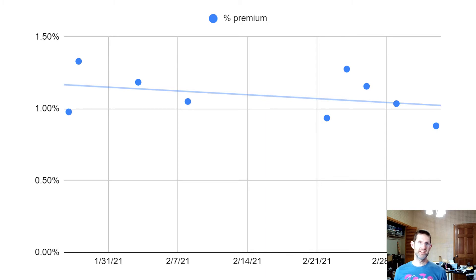Here's a graph of the options premium from selling calls and puts. The premiums are consistently above 1%, which meets my general criteria for candidates to trade the options wheel.